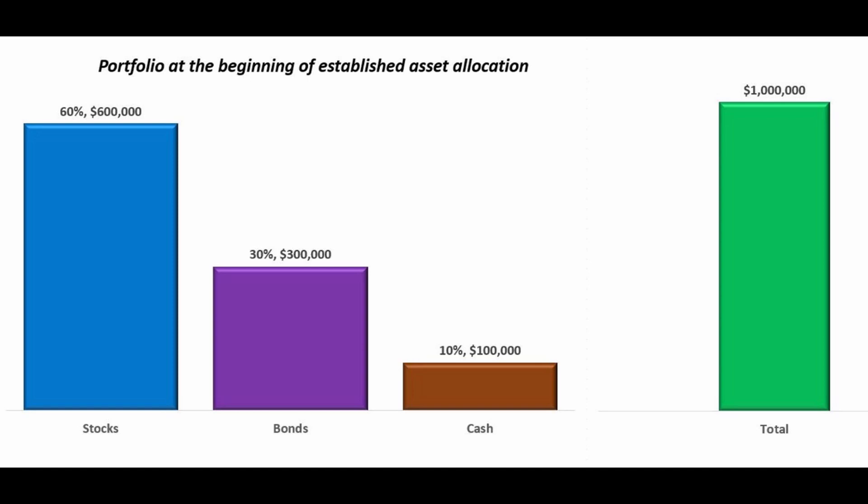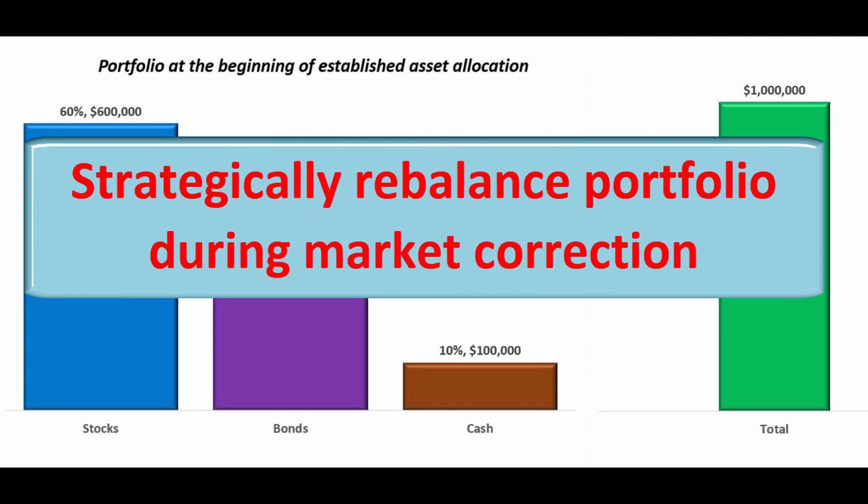Hi everyone, and welcome to my channel. We'll explore a crucial aspect of investment management: how to strategically sell investments to meet cash needs while maintaining your portfolio's balance and long-term goals during market corrections.